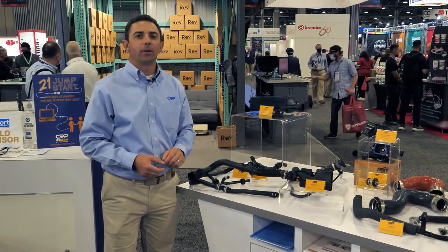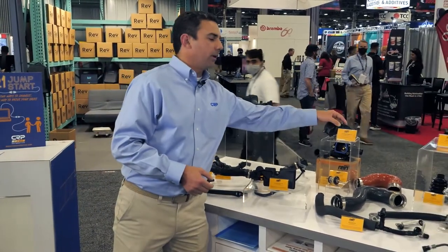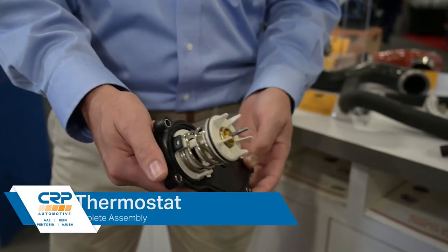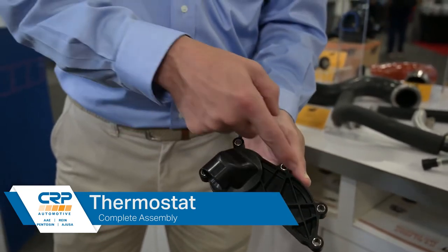We'll stay in the cooling category and now move on to thermostats and thermostat assemblies. These are products primarily for European vehicles. What we're doing is focusing on direct replacements — so just like the OE Audi Volkswagen part here, you've got the thermostat along with the housing you need to complete that job.